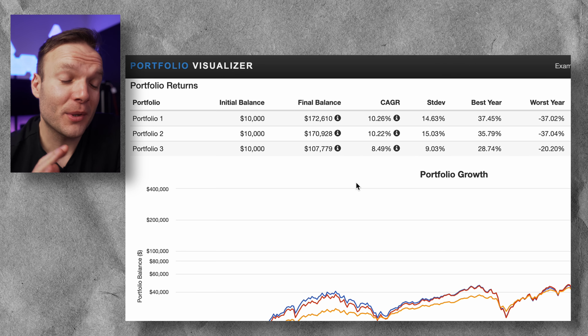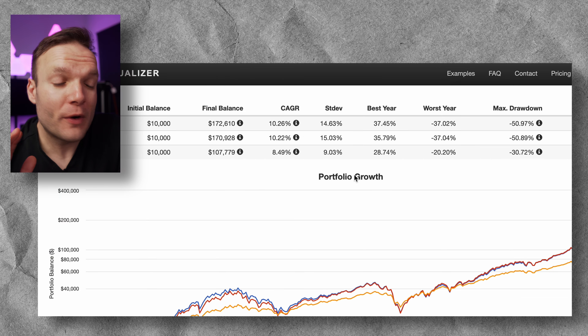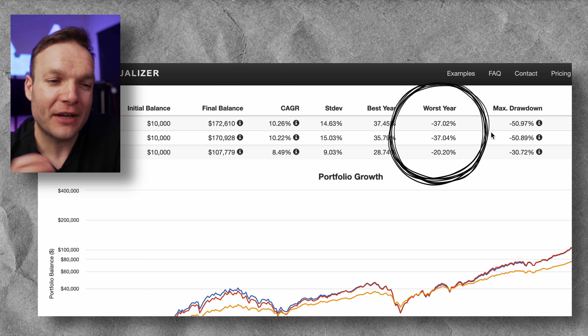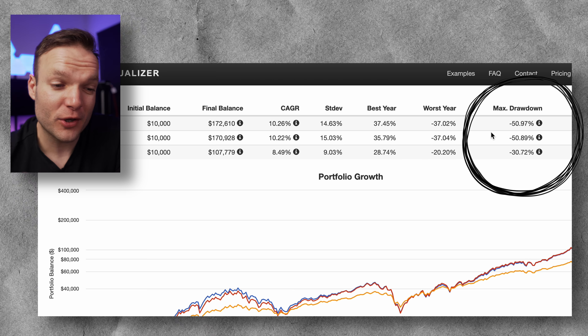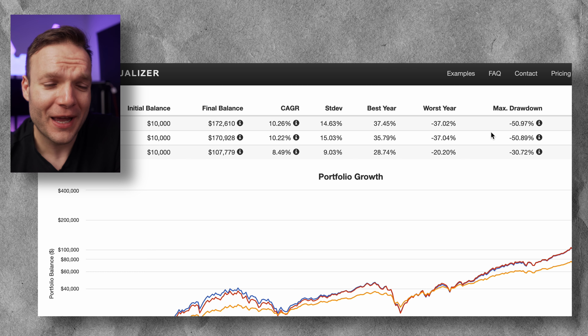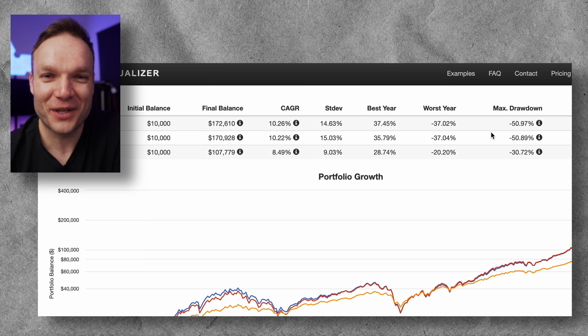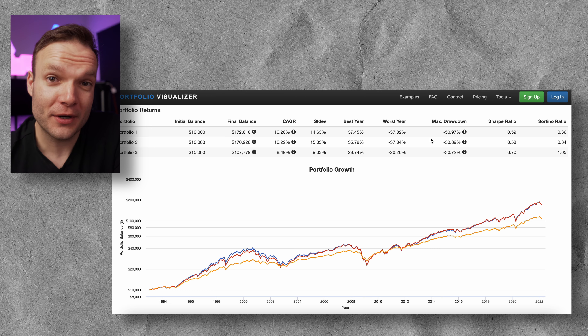Looking at portfolios one and two from a compounded annual growth rate perspective, it's been pretty impressive — over that time period you've had over a 10% return on your money, which I would bite anyone's hand off for over the next 20 years. Portfolios one and two are very closely correlated: their best years have been very similar and their worst years have been very similar. But look at this max drawdown — the maximum your portfolio could get hit in any given period. The difficult question is: could you stand a 51% drop in your portfolio and still keep investing?